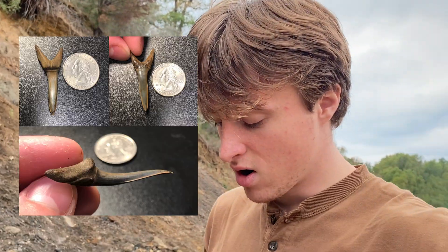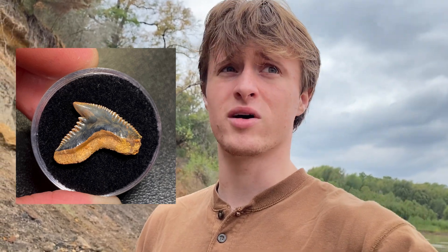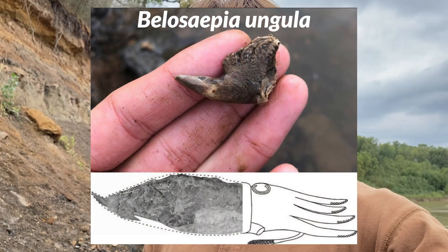Galeocerdo eaglesomei — that's an extinct species of tiger shark, but it's the same genus as modern tiger sharks, they're both Galeocerdo. I have one beautiful Galeocerdo eaglesomei tooth from here. And Belosepia angula — it's a primitive cuttlefish. Cuttlefish are my favorite modern animals, so I'd be quite pleased if I saw one today, but they're pretty uncommon.